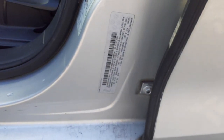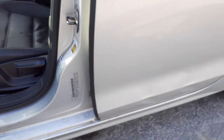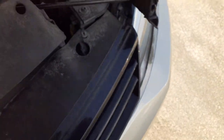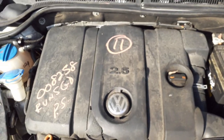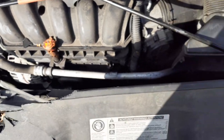Let's show you the engine. There's the manufacture stickers. There's your 2.5 automatic. Power steering pump, alternator — all looks good there.